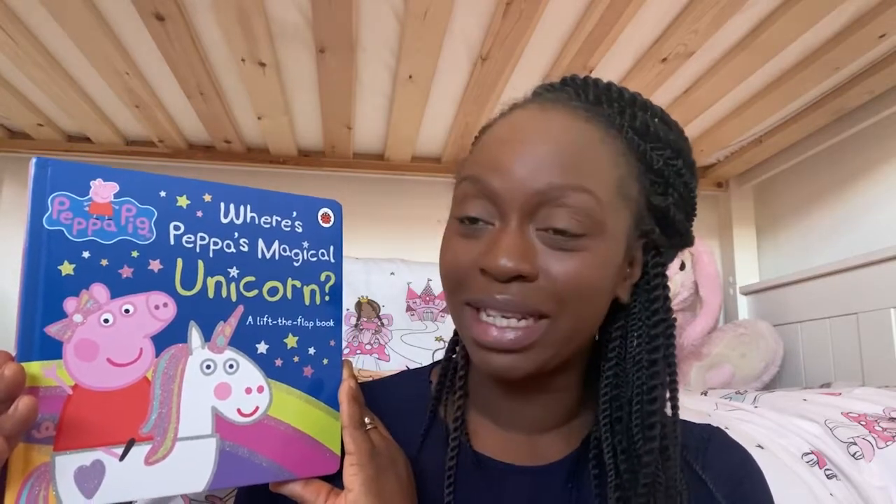Hello my book-loving friends and welcome back to Storytime with Mary. Book lovers, this is where we get to read all of our favourite books. If you're loving reading along with Mary, don't forget to hit the like button and also subscribe to our videos so that we can read together all the time. I've got a really special book for you today. Do you like Peppa Pig? Because today we are reading a book called Where's Peppa's Magical Unicorn? This is a flip-flappy book and I love flip-flappy books — it's from the Peppa Pig collection. So if you've got it at home, grab it now and let's read it together.